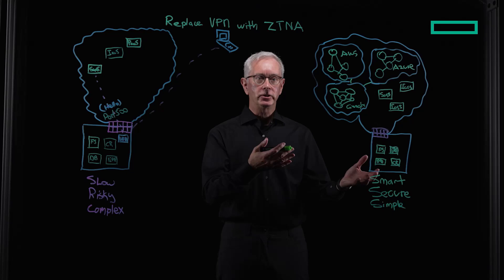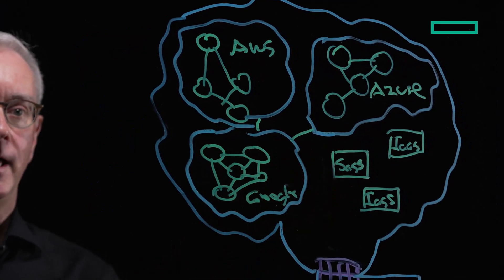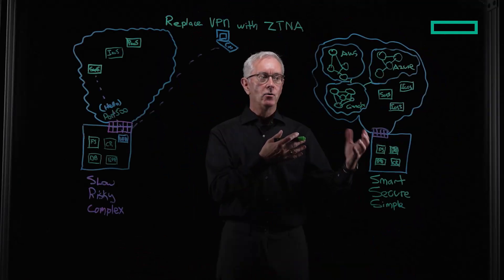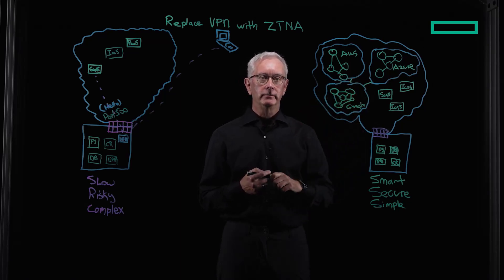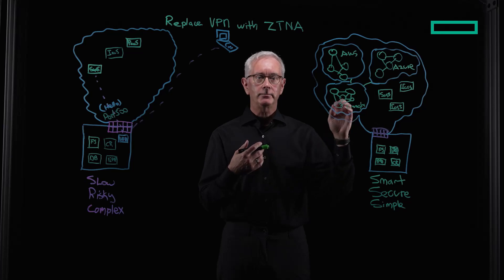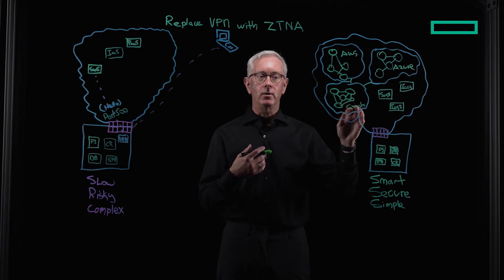Built for the modern age, where applications are not only within your data center, but also in the cloud. Meet security and network acceleration with a cloud-delivered network built on top of the giants — AWS, Azure, and Google Cloud as well. But also leveraging the principles of Zero Trust, least privilege, only allowing access to the applications or data that you need to run your business.